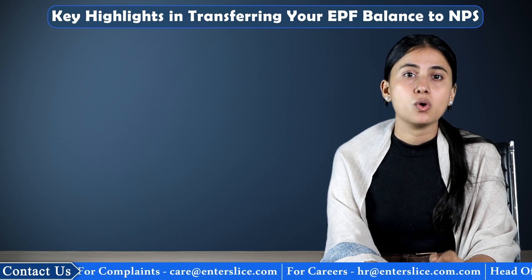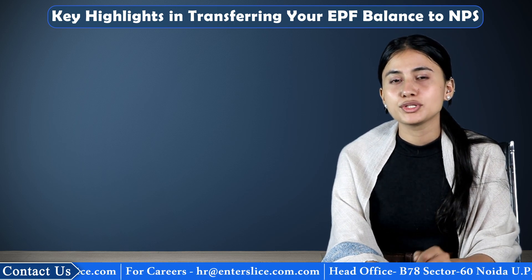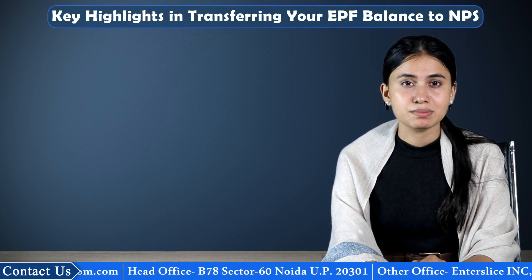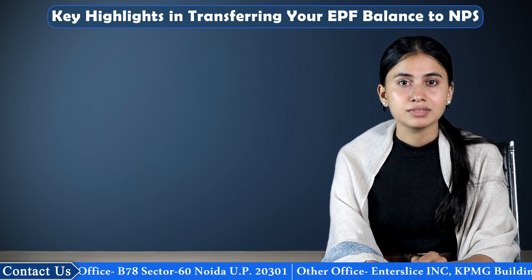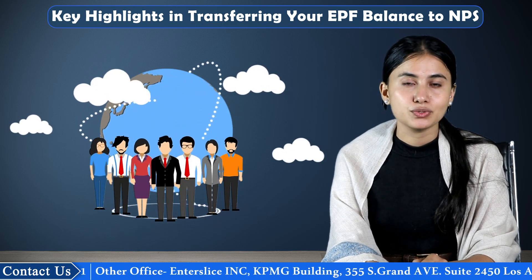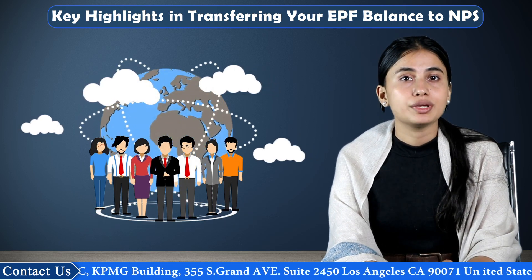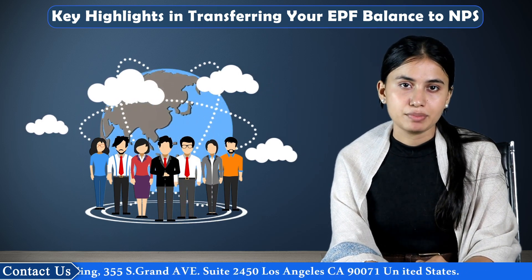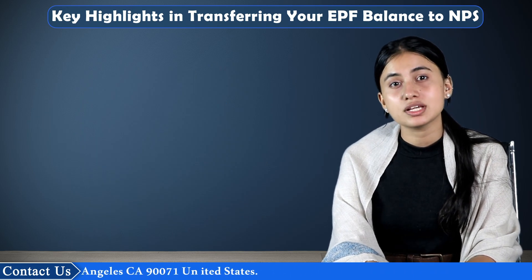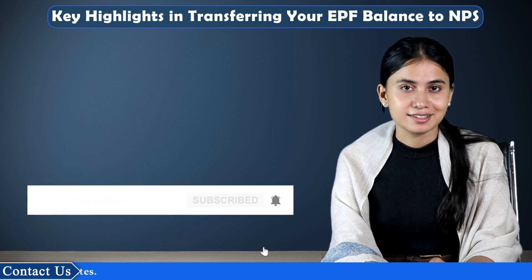It is crucial to evaluate all prospects before making the investment. After all, it is going to be a support in your old age. If you want to know more about the comparison between NPS and EPF, reach us at the number mentioned on the screen. Our team of experts will connect with you at your convenience to assist with all that you need. Today we learned how EPF amount is transferred to NPS, and in the next video I will help you understand if you should really transfer your EPF amount to your NPS account. So do not miss it. See you next time.